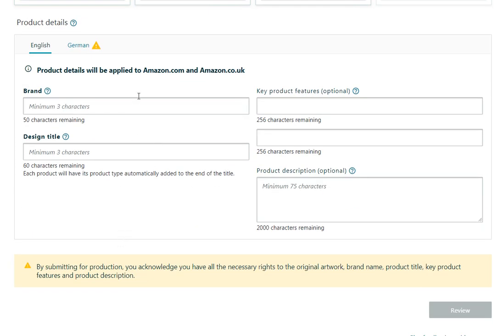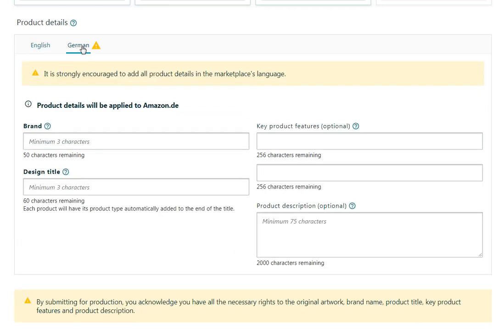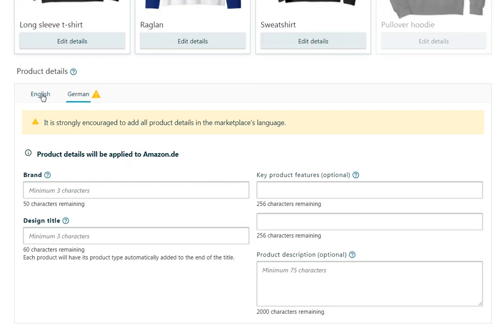The product details are the same as before. The information you enter on this page will be applied to dot com and UK. You then have to separately enter all the information for Germany, and they recommend that you do it in German.